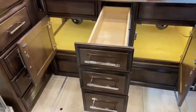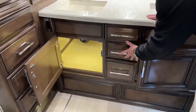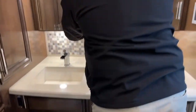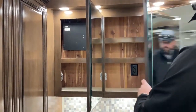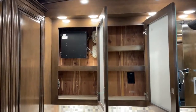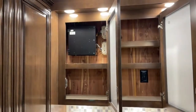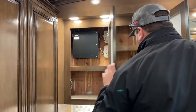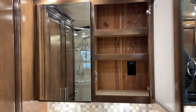Double vanity sinks. Some medicine cabinet storage. This KIB module here is the brains of the multiplex system throughout the coach — if a technician needs to address any glitches, that's usually where they're working. There's also an electrical outlet in here if you need to keep something plugged in but hidden and out of the way.